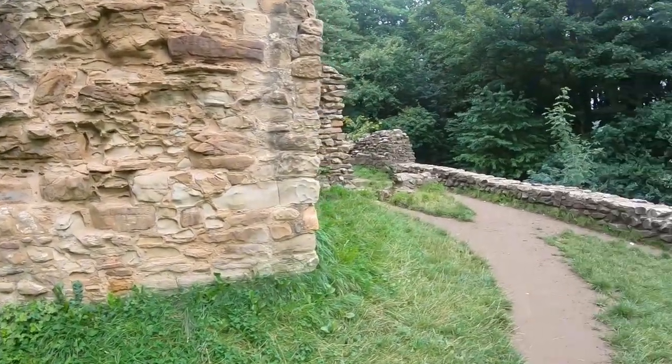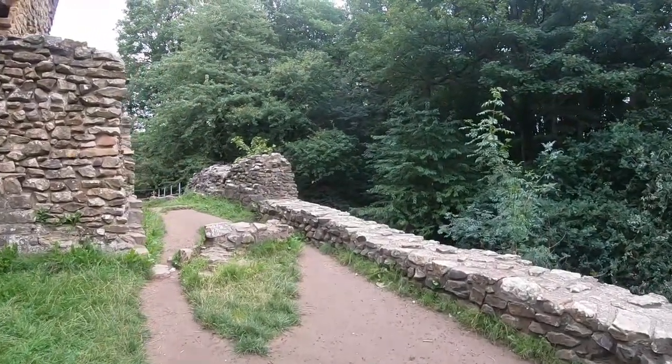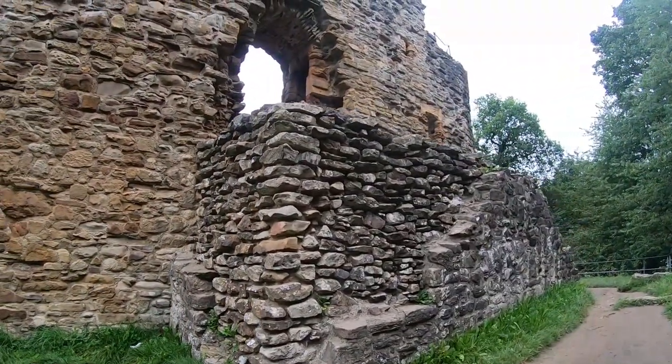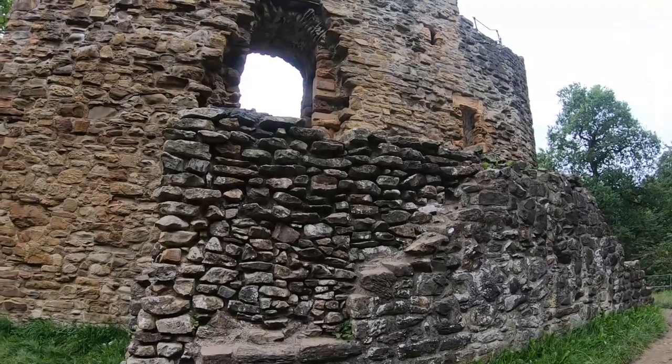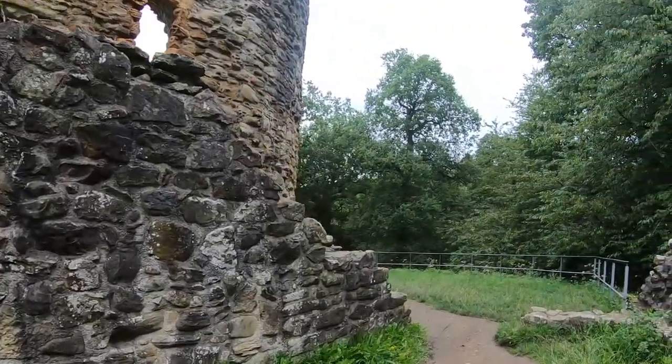The ruins consist of a D-shaped tower of sandstone with an oval enclosure. The tower had a single first-floor hall that stood above a lower ground-floor chamber, and defensive arrow slits were placed in the curved sides of the tower.